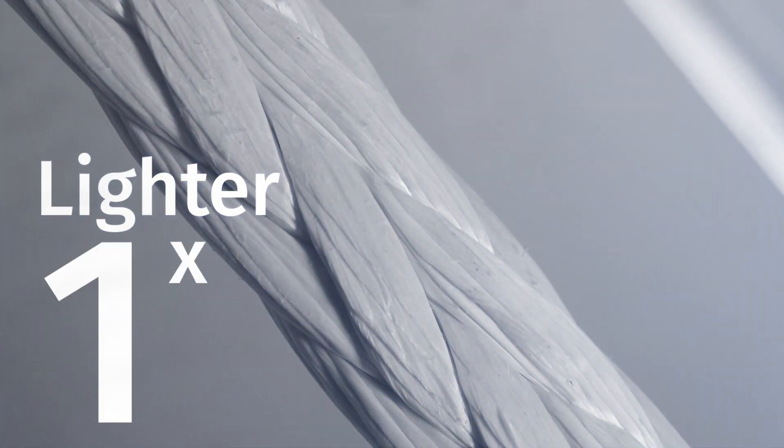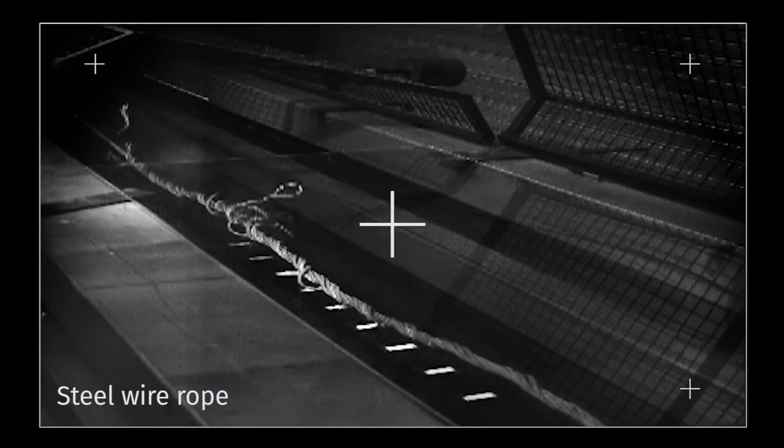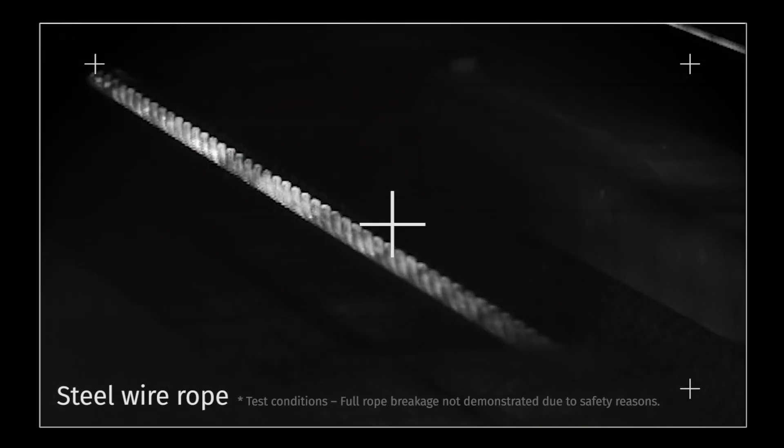A rope made with Dyneema is also 7 times lighter than a steel equivalent of the same strength. This results in considerably lower recoil should the rope break. When a steel wire rope breaks, the combination of the enormous energy and heavy weight causes unpredictable recoil with incredible force that is extremely dangerous.